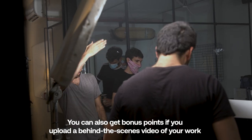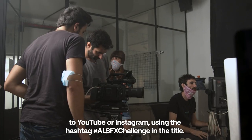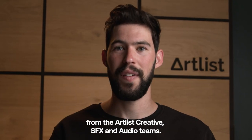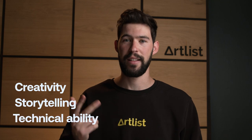You can also get bonus points if you upload a behind-the-scenes video of your work to YouTube or Instagram using the hashtag Artlist sound effects challenge in the title. There will be three winners who will be chosen by a panel of judges from the Artlist creative, sound effects, and audio teams. The videos will be judged by creativity, storytelling, and technical ability.